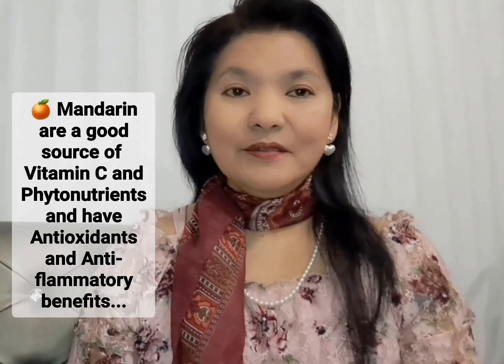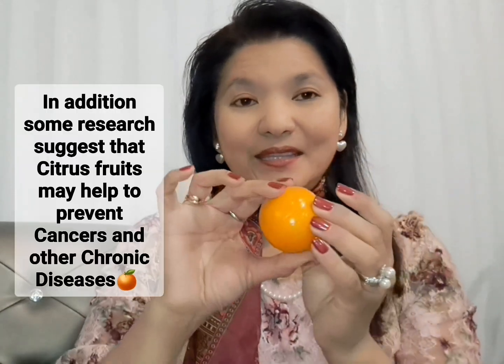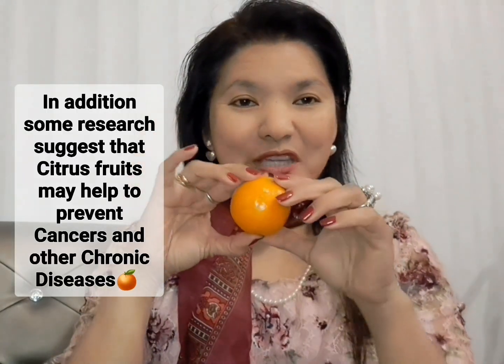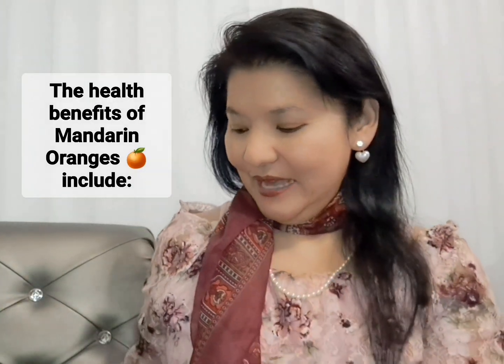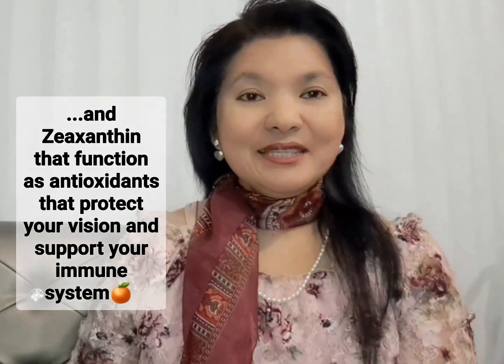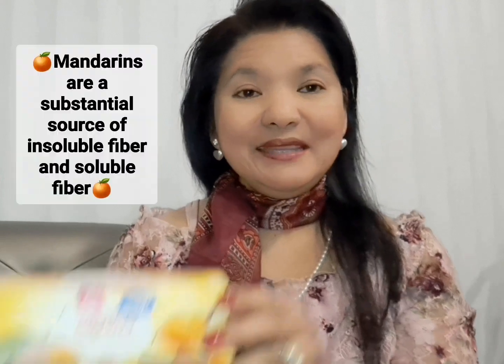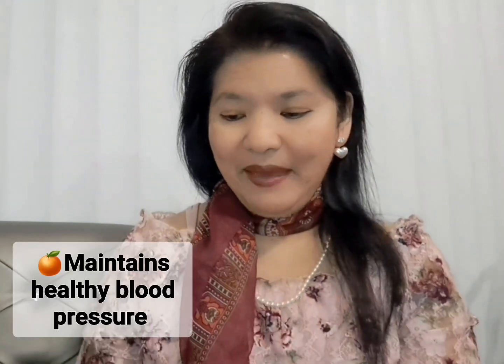Hi everyone, today I am sharing another very good fruit which is the mandarin. It looks like a very perfect shape, like a ball but it's not — it's an orange. I actually have a bag of mandarins over here, and if the mandarin is not in season, normally this is the one I take to work. They are already in a pack.